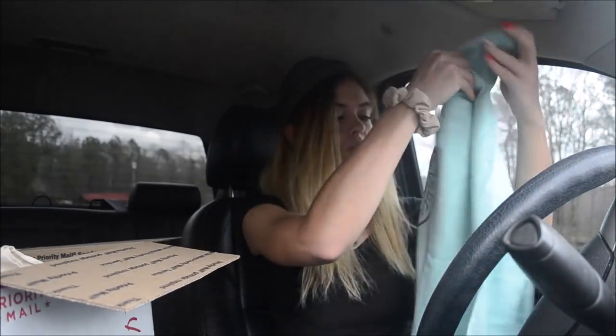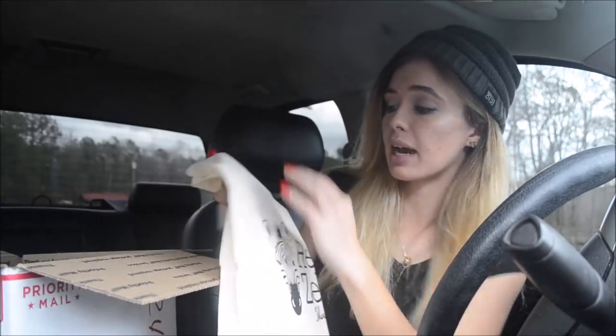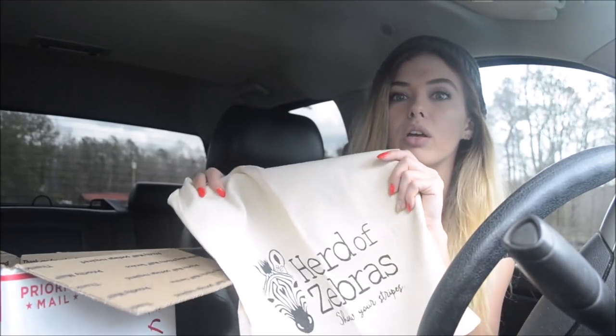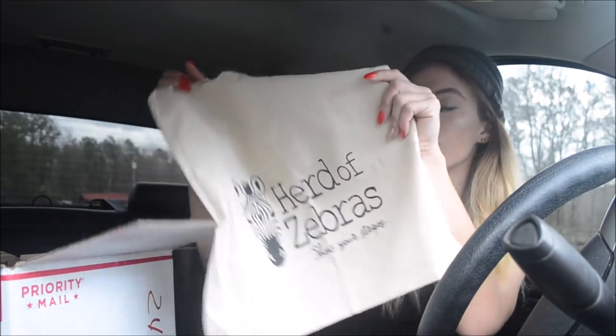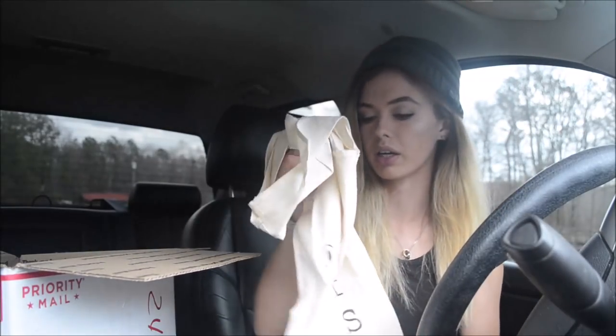Oh my goodness. Alright, let's see what this is. A cute little tote, which is actually perfect for me because whenever I go to shows I grab a bunch of totes and fill them with food and clothes and all that stuff to pack the trailer. Super cute, good material. I love this. All of this is super good quality.